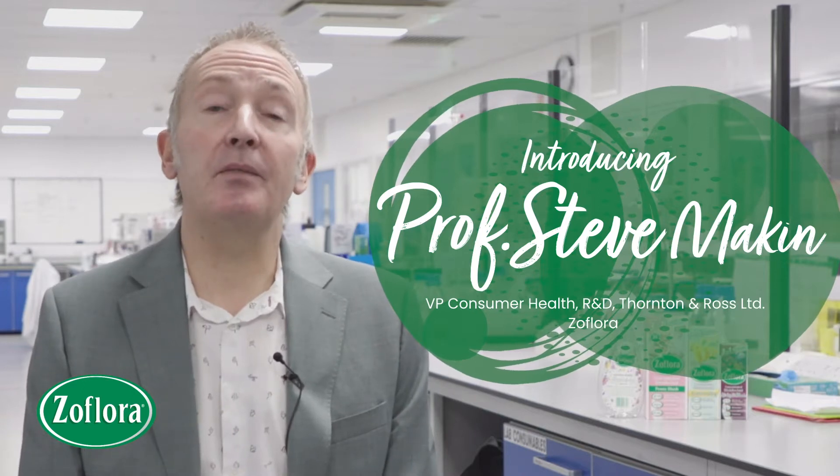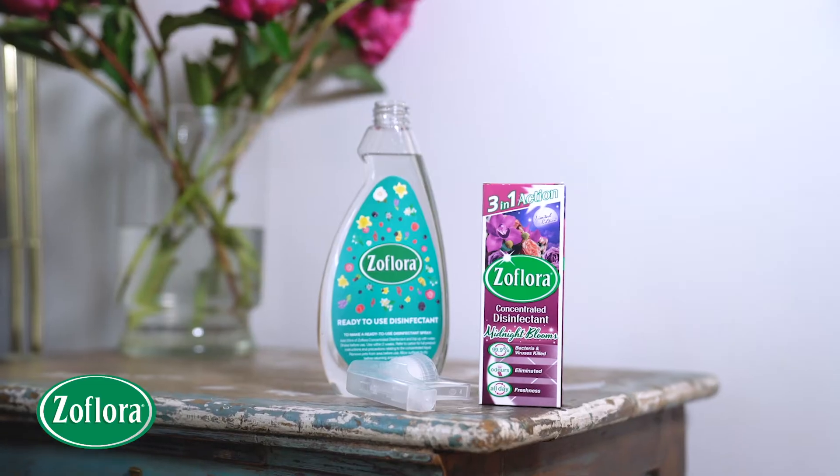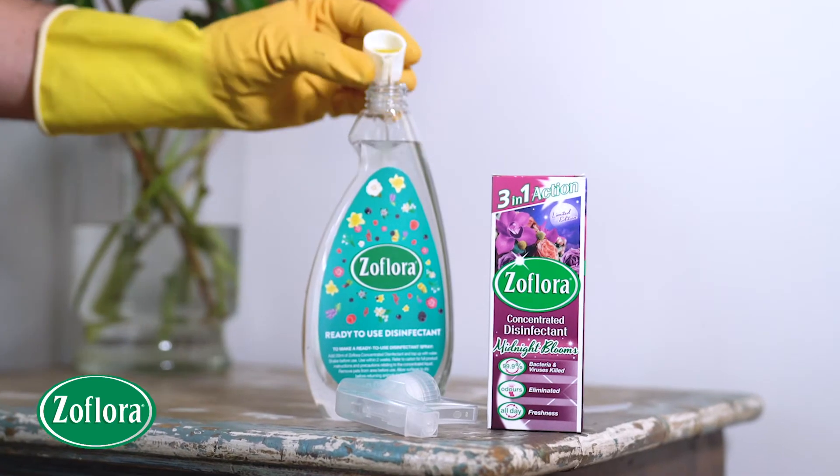My name's Steve Makin and I'm Head of Research and Development for Zoflora. I'm sat in the laboratory where we develop the new Zoflora formulations. One of the key things that Zoflora does is it works as a disinfectant — a very effective disinfectant.